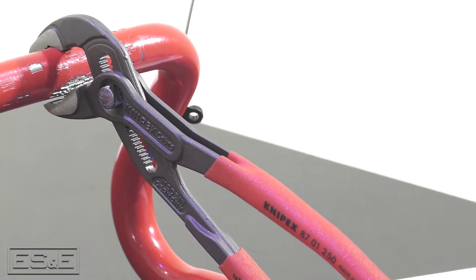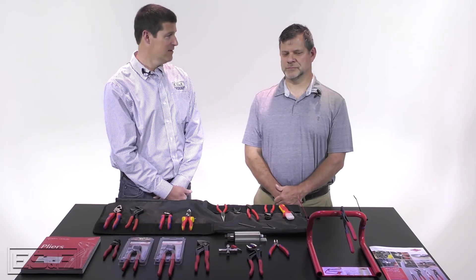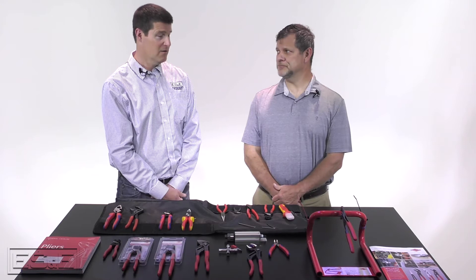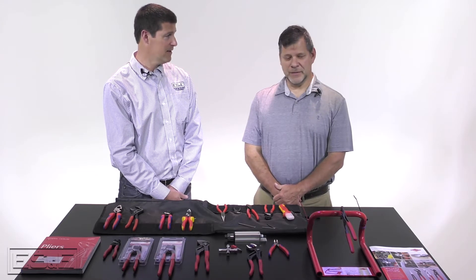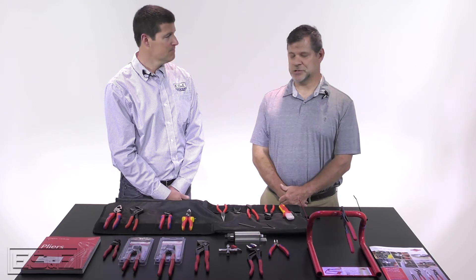Today we're going to be focused on just a handful of tools that we're going to be stocking at ES&E. Knipex is the world's biggest manufacturer of pliers. Kent has a demo where he actually stands on a plier to show the strength of it. You want to do that for us today, Kent? Yeah, absolutely. We'll do a demo and show the plier's strength.